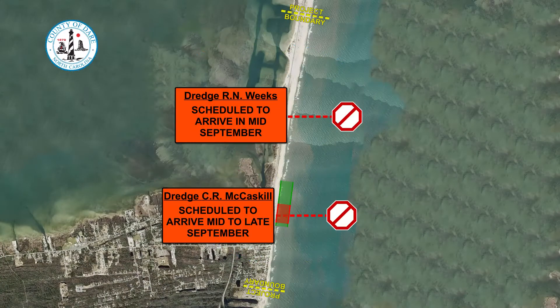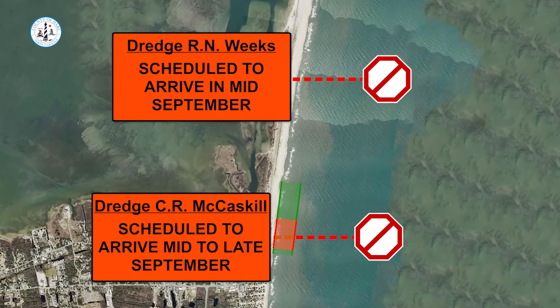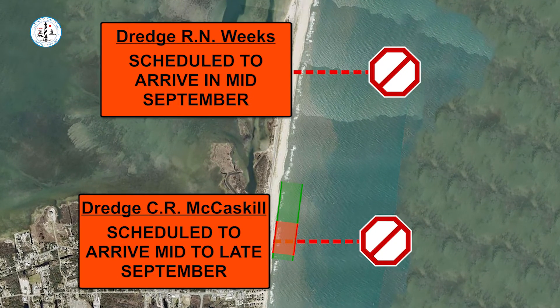In Buxton, pending possible weather delays, Weeks Marine reported that the Hopper Dredge RN Weeks is on schedule to arrive in mid-September, and that the Dredge CR McCaskill will return from regularly scheduled maintenance in mid to late September. Once on site, the current plan is to operate both dredges until the project is completed.